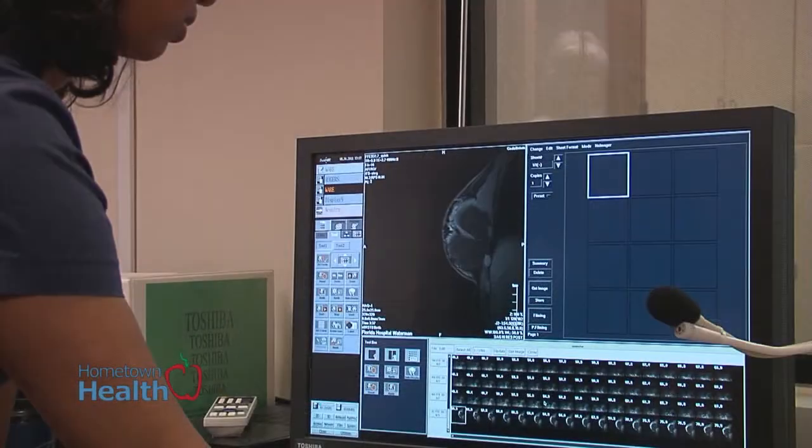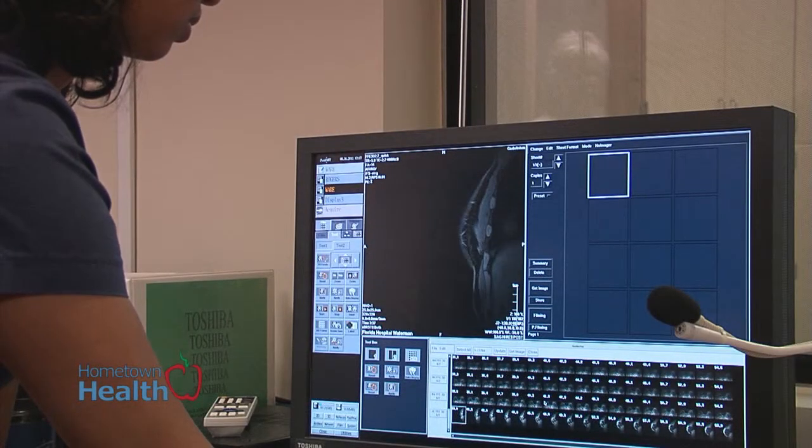Basically, there are receptors that image different body parts to get better resolution. Whenever you're placed in an MRI, there is always a coil that you're placed in.